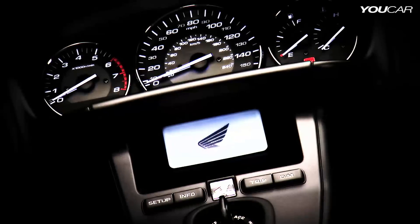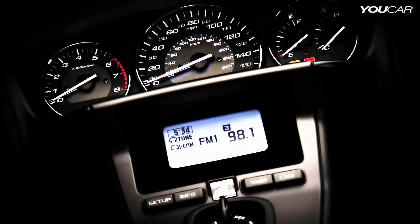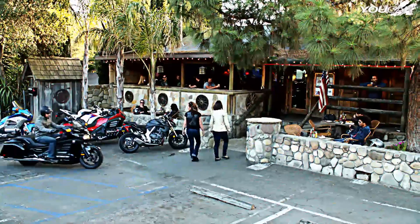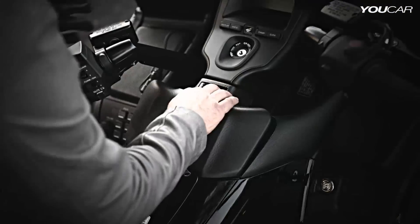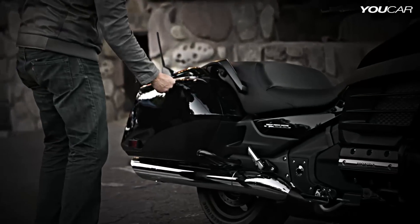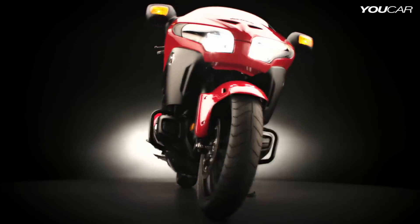Wherever your adventure takes you, the GL audio system with iPod integration lets you score a custom soundtrack, and the F6B's multi-information screen heightens your connection to the ever-changing world. To make sure you have everything you need once you get there, the F6B features a roomy glove box and lockable waterproof saddlebags.